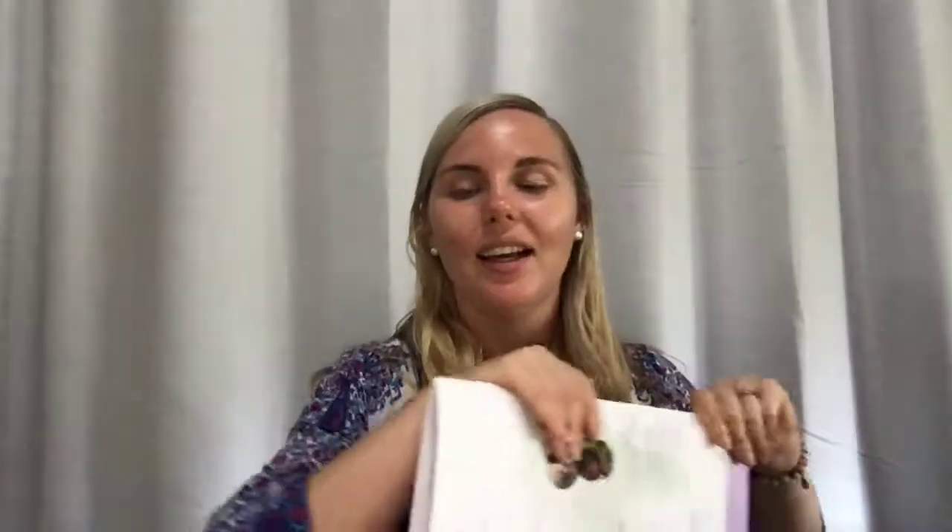Your collection will just absolutely explode by getting free products from doTERRA, a free product every single month, and cashing in your product points for free product. Let's talk about the three different ways you're going to use your oils. Firstly, you're going to live an essential oil lifestyle — you're going to be radiant. You're going to start using your oils to support your skin, digestion, muscles, headaches, and any discomfort.